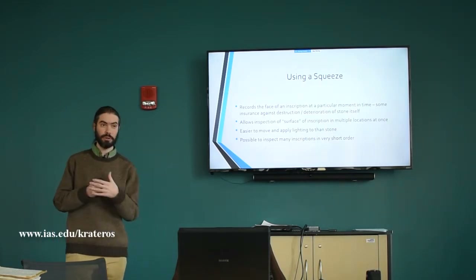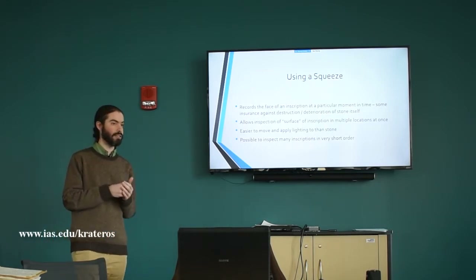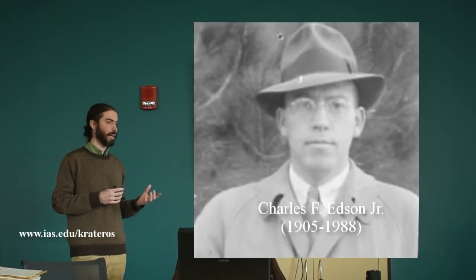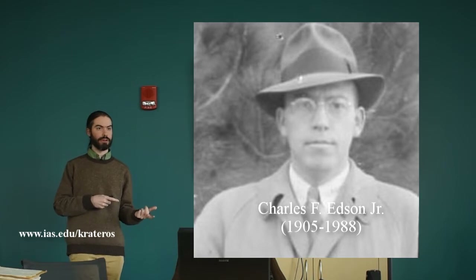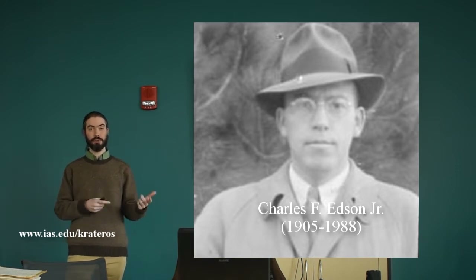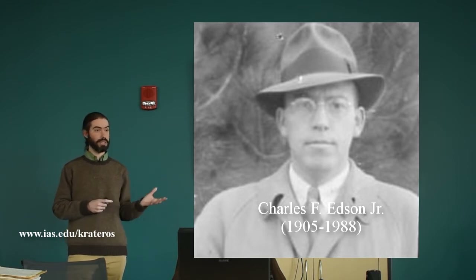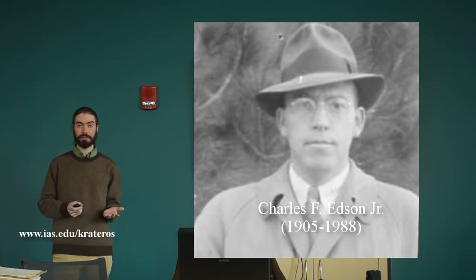In addition to simple natural degradation, we have, for example, a fairly large collection from Greek Macedonia that were made by Charles Edson in the late 1930s. What happened shortly after the late 1930s was World War Two, which was particularly brutal in northern Greece — quite a few of the stones that were squeezed in that process may well be entirely gone at this point. So these squeezes then preserve essentially the only remaining evidence of those faces.